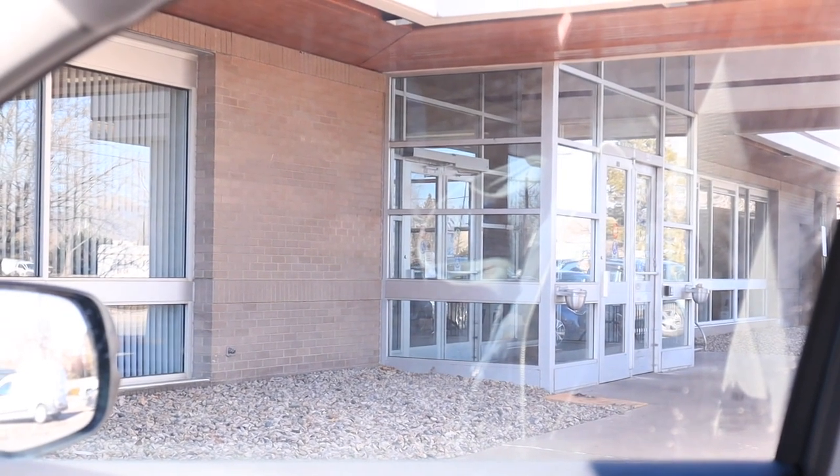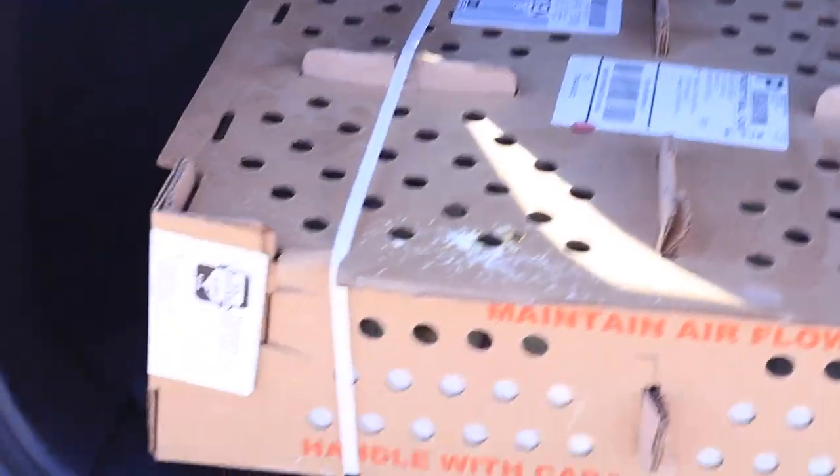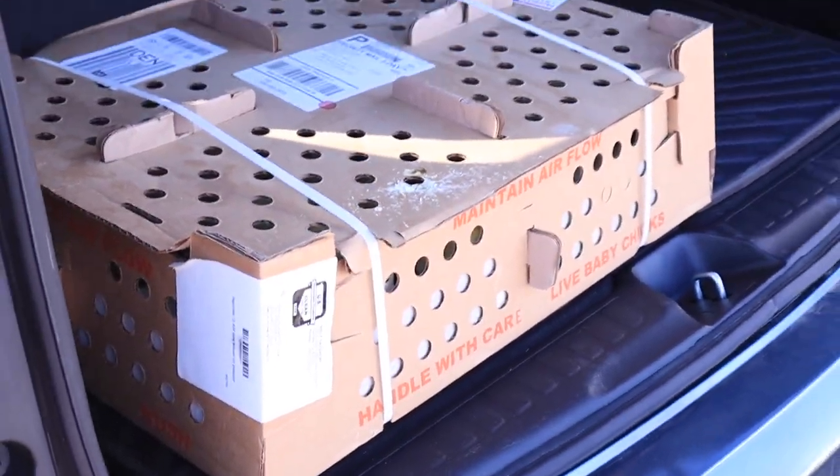Alright, so we are at the post office, so I'm going to head on in and get the box of chicks. They called me earlier this morning to let me know they were in, so as soon as we could we left to go get them. I'm going to go grab them, let's pick them up and we're going to take them home.